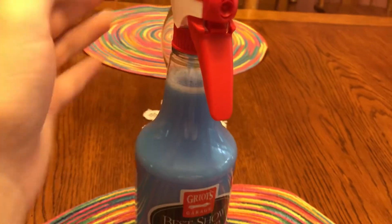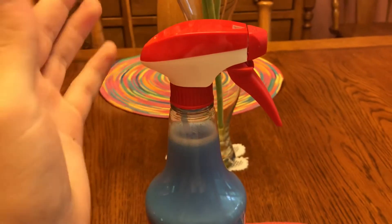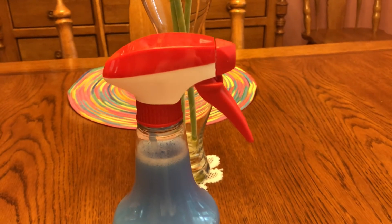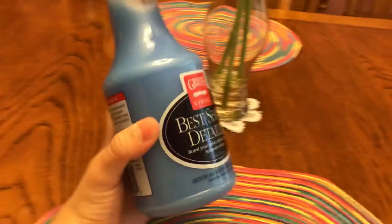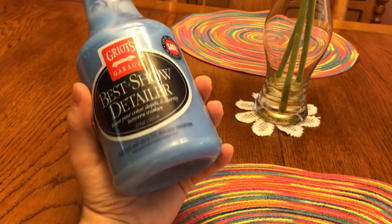If I end up using it next week — it's going to be raining this week — but if I wash my car next week I'll probably use this just to get a feel for it. Yeah, it's Griot's Garage Best of Show detailer.